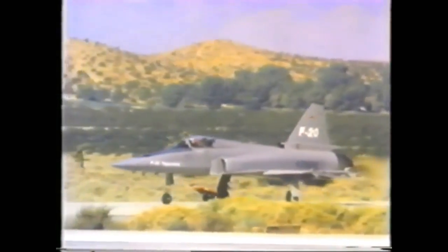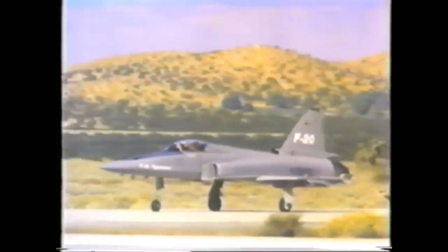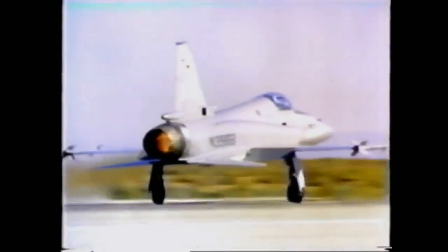Its laser-inertial navigator aligns in 22 seconds to an accuracy of better than one nautical mile per hour, with a clutter-free radar target display and front-aspect weapons firing capability. In less than a minute from a cold start, you're airborne, while other fighters are still on the ground and vulnerable.